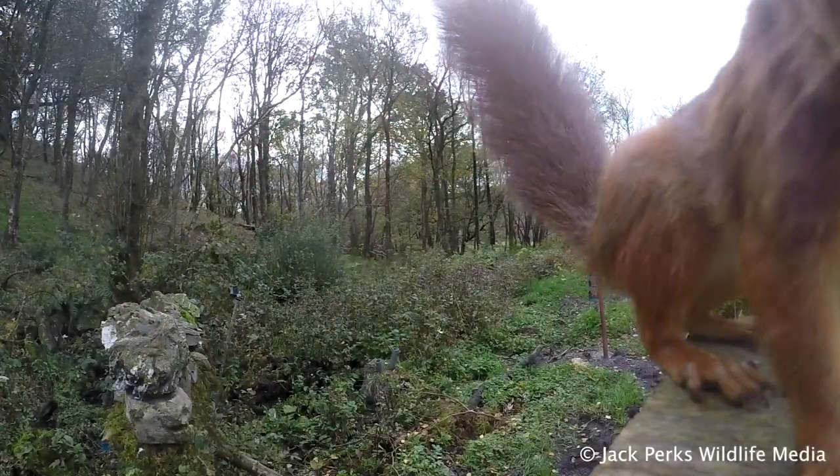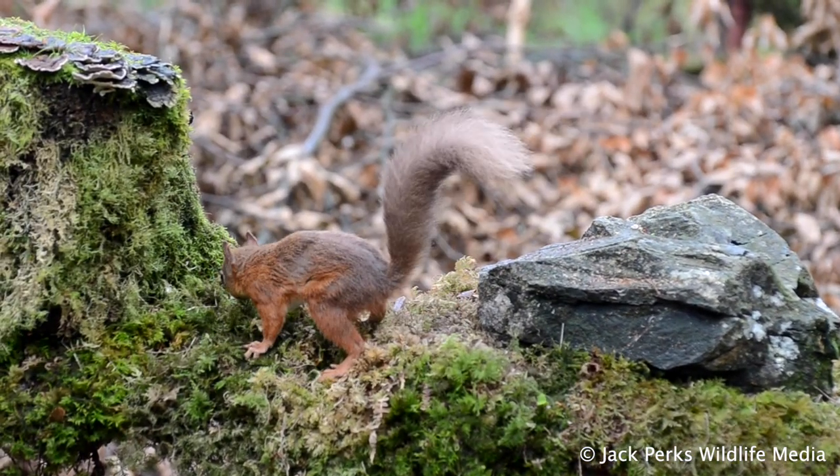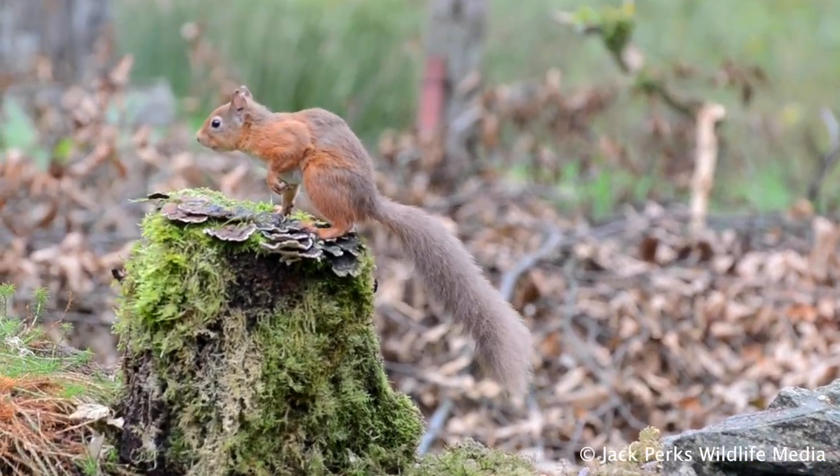They grow a thicker coat and long ear tufts in the winter to help cope with the cold. Despite the name, red squirrels have a white belly, and different populations can have almost black fur.